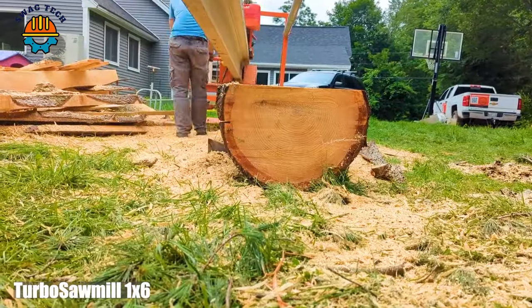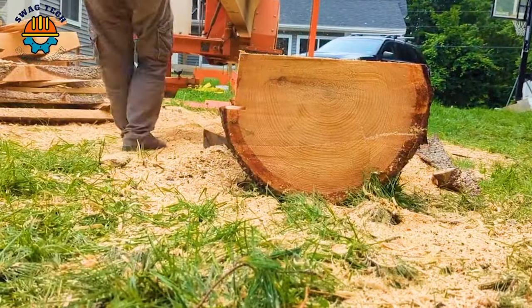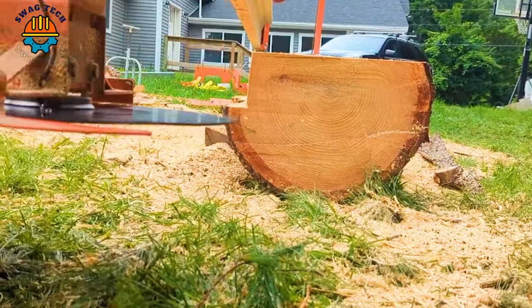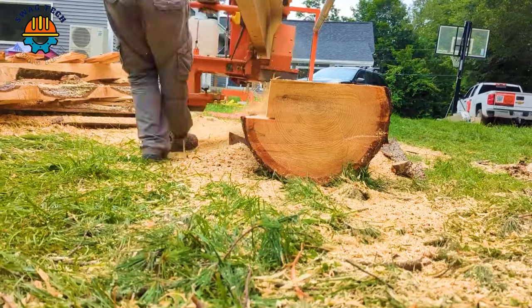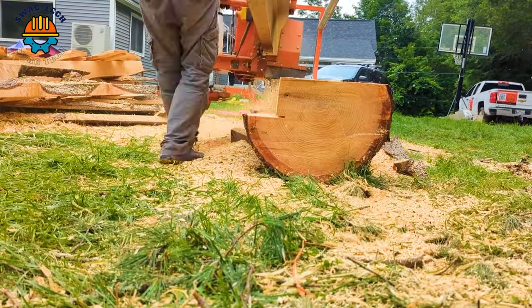Introducing the Turbosaw Mill 1X6 Board Mill, a revolutionary tool that transforms lumber products. With precision milling capabilities, it ensures stable and high-quality output.